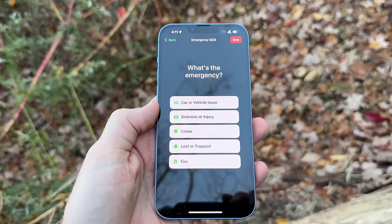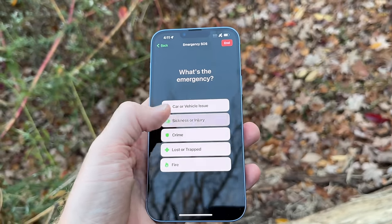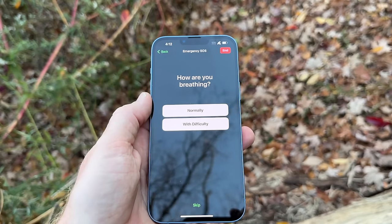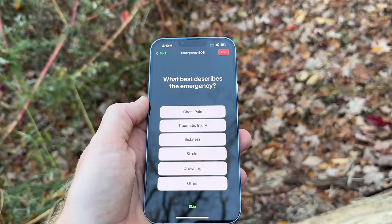Once you connect, it gives you a quick one-pager explaining what's about to happen, then you choose the emergency type. This is an entire workflow Apple says they've worked on with emergency responders so they get the most important information, and all of it is retranslated into a super low-bandwidth text message. There is no ability to send a normal text message or use apps like Instagram or WhatsApp — you have to go through this 9-1-1 workflow.